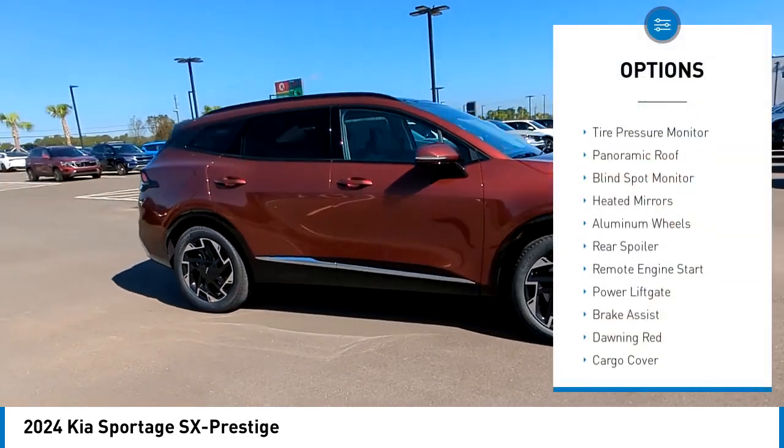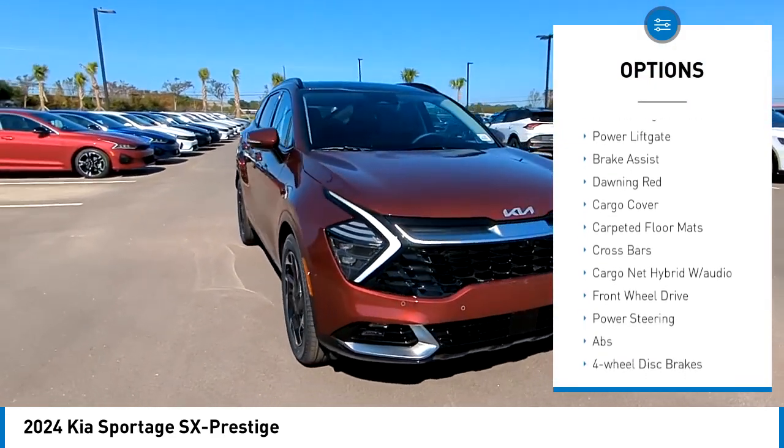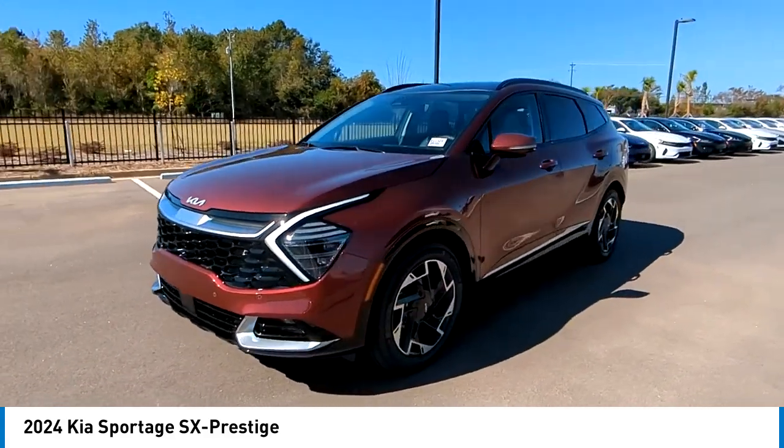Rain sensing wipers, tire pressure monitor, panoramic roof, blind spot monitor, heated mirrors, aluminum wheels, rear spoiler, remote engine start, power lift gate, brake assist.